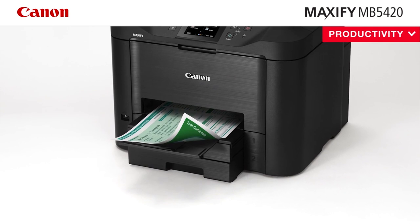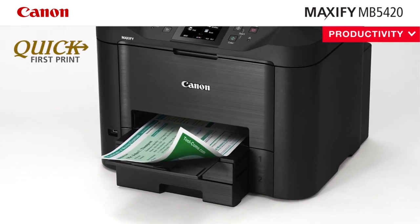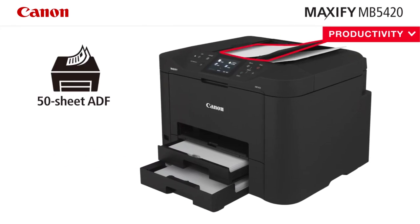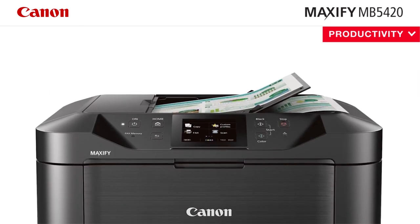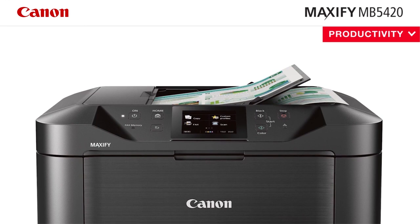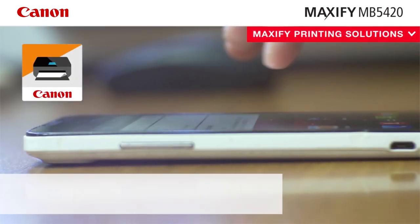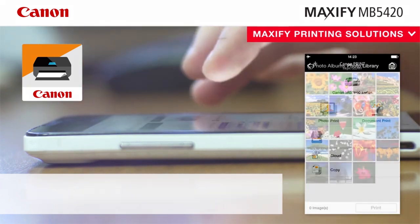What's more, the control panel of this printer has a 3.5-inch color touchscreen that is surrounded by six buttons, which are the power, home, back, start color, start black, and stop. Compared to other early-generation printer touchscreens, the MB5420 is much easier to use. It offers excellent connectivity options, with Ethernet, USB, Wi-Fi, and Wi-Fi Direct.